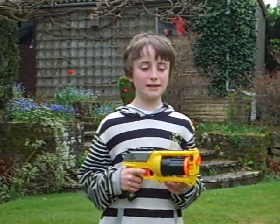Hi, this is the Nerf Nerds and this is the Nerf Maverick Rev 6 Rapid Fire. So we're going to be timing it as well.